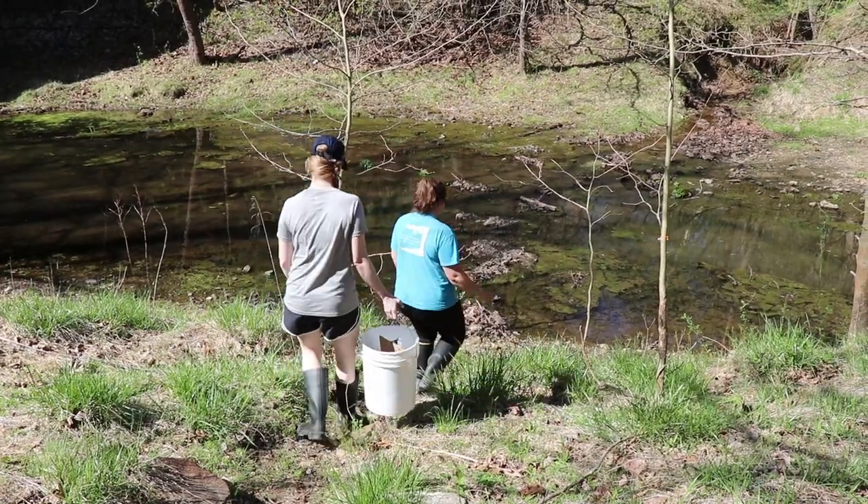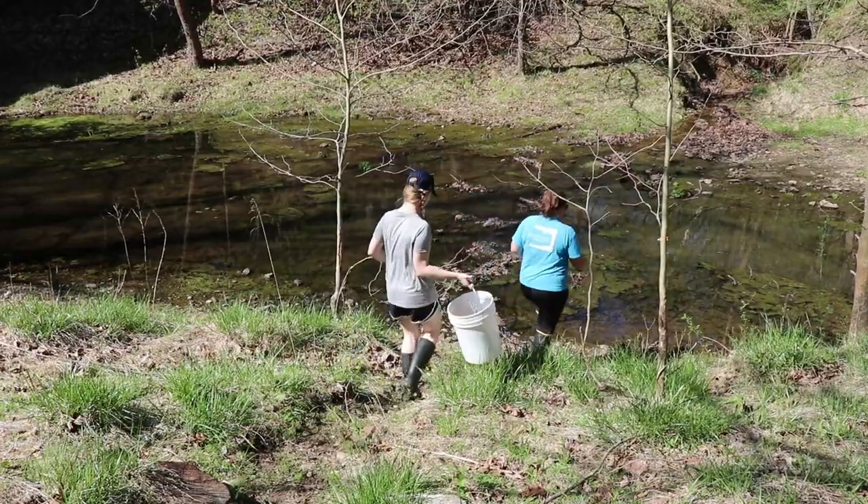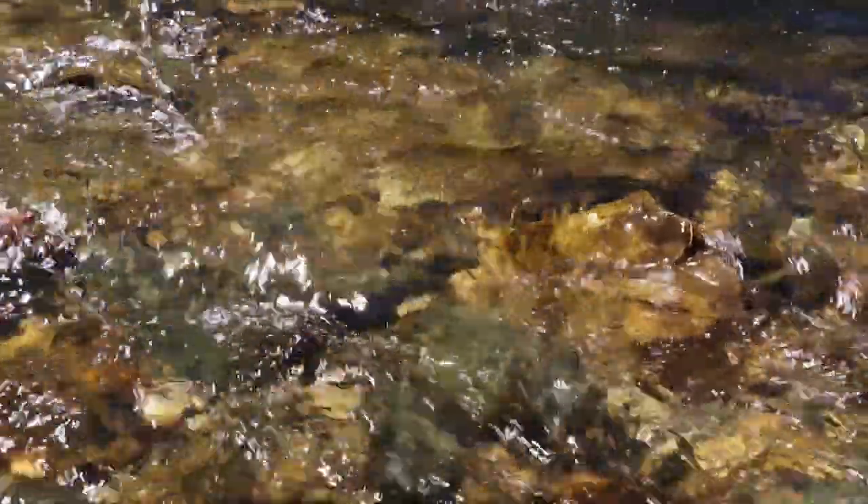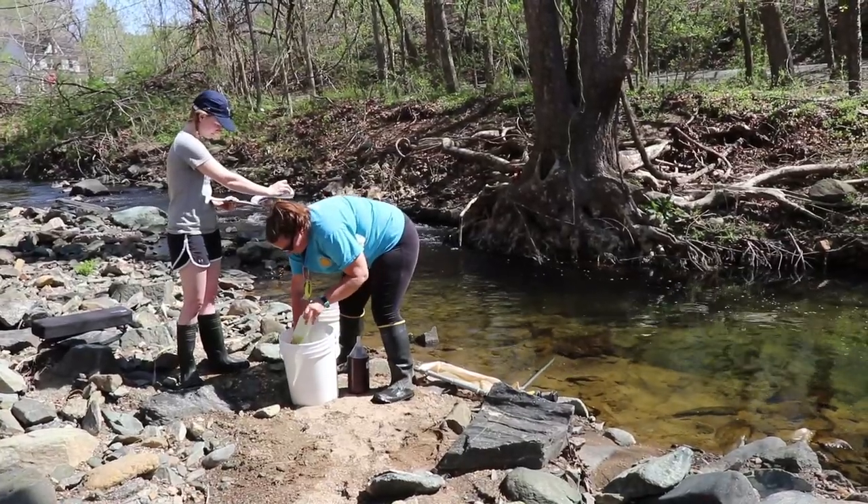I am Kim Ritchie. I'm a technician here at CERC and the project we're working on is the river herring habitat use. The goals of this project are to learn about river herring population numbers and what habitats and what streams they're using to spawn.